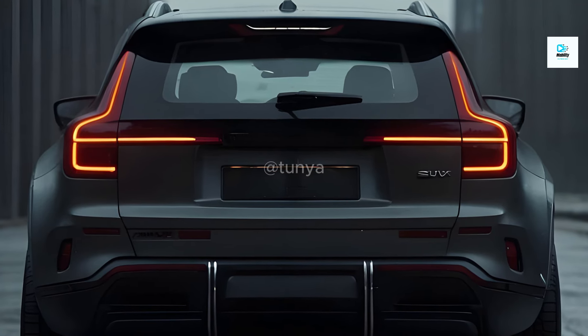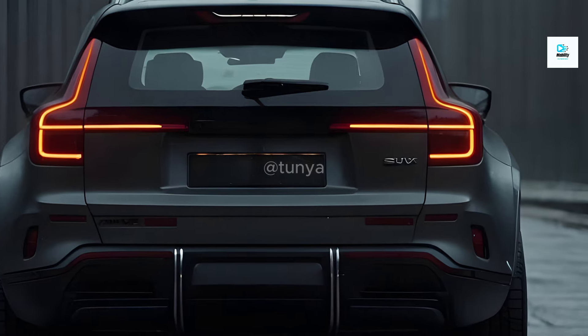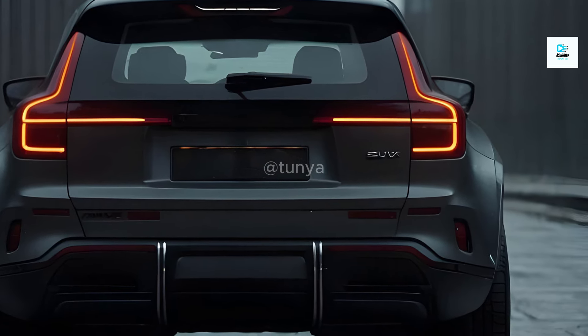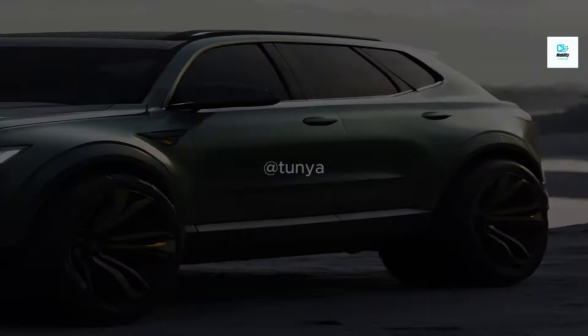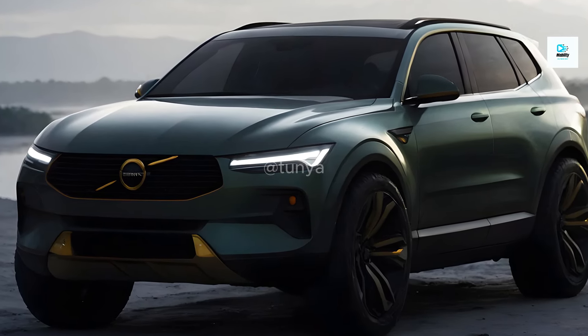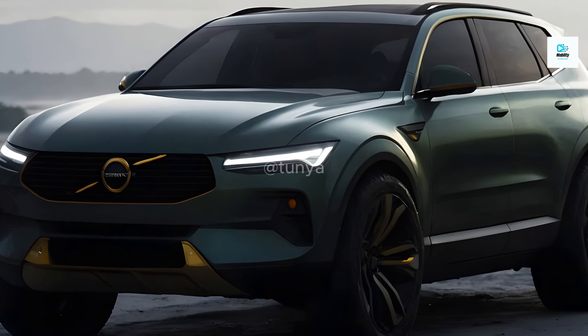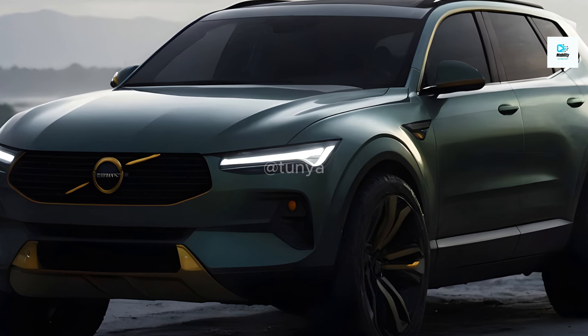Volvo is known for its Advanced Driver Assistance Systems (ADAS), and the XC60 is expected to be no exception. A comprehensive suite of connectivity options, over-the-air software updates, and cutting-edge ADAS features like Pilot Assist and City Safety are likely to be standard, solidifying Volvo's commitment to safety and technological innovation.